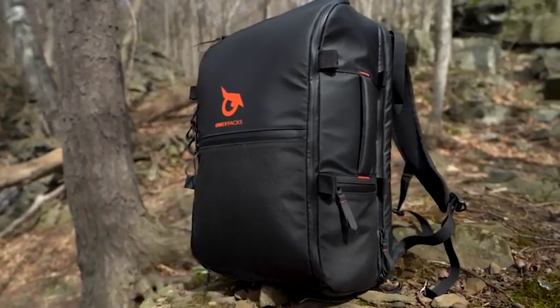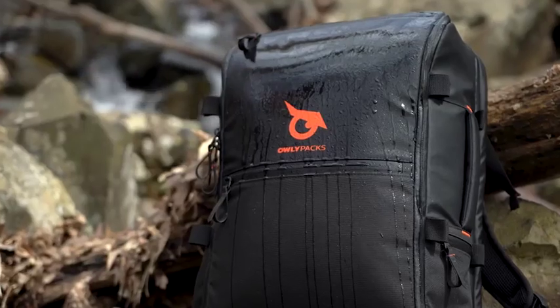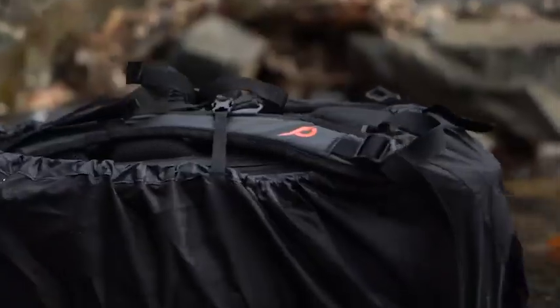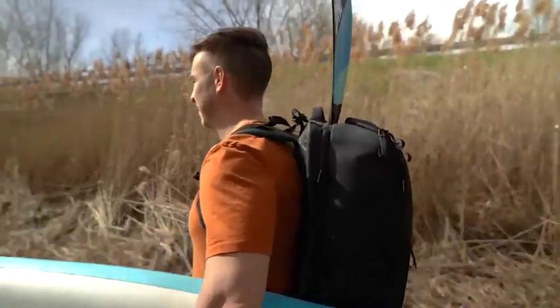Its revolutionary design and modern look will perfectly match your style, whatever it is. Thanks to the quality of its materials and the originality of its components, the bag works great in a variety of settings.